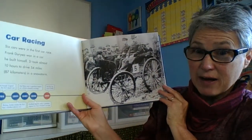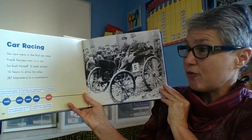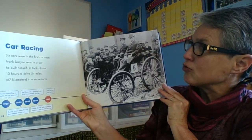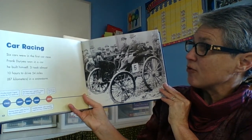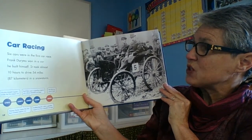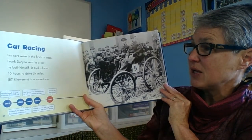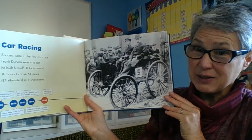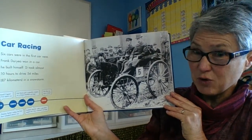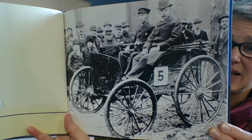Car racing. Six cars were in the first car race. Frank Drouye won in a car he built himself. It took almost 10 hours to drive 54 miles in a snowstorm. That's a really long time for 54 miles — we could do that in an hour now easily in our cars.